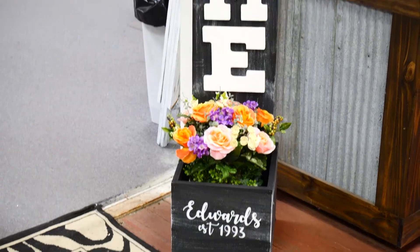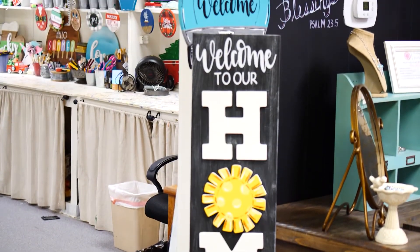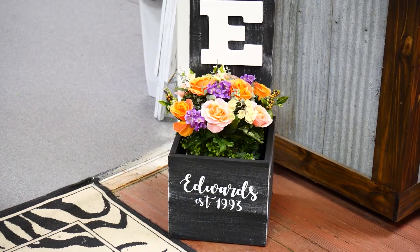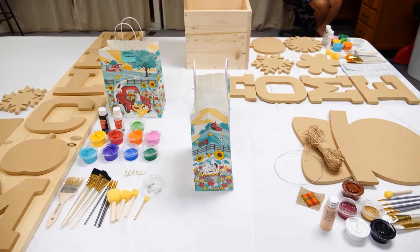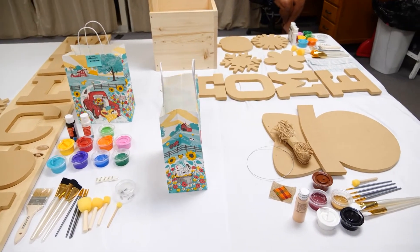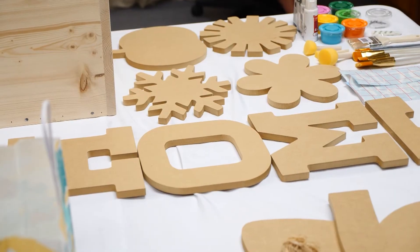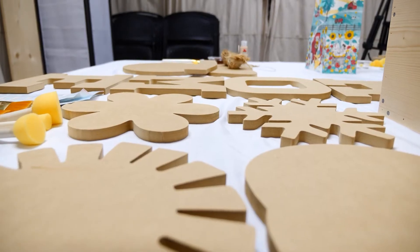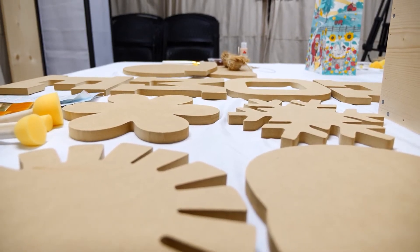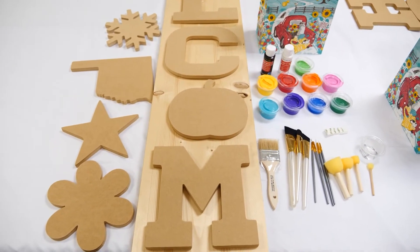Our best seller right now is our five-foot planter box. The planter box has 'Welcome to Our Home' and it's personalized at the bottom with your name and your established date, or whatever you want to put on there. It comes with the letters H-O-M-E, which are three-dimensional cut-outs separately, and it comes with add-ons for the seasons.